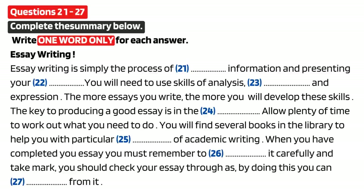You now have 15 seconds to read questions 28 to 30.